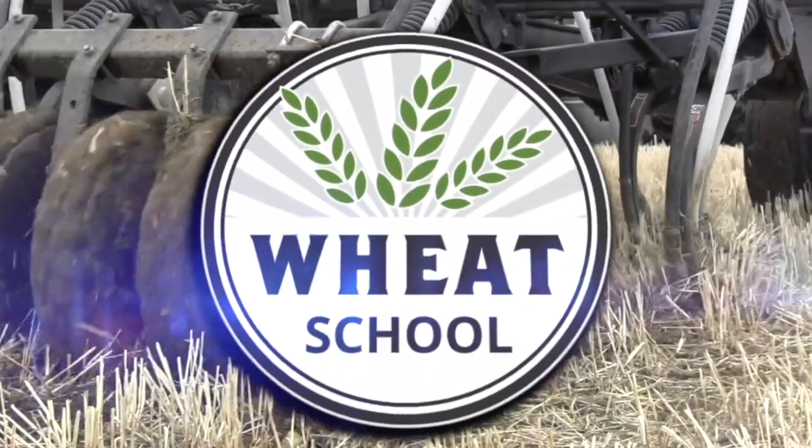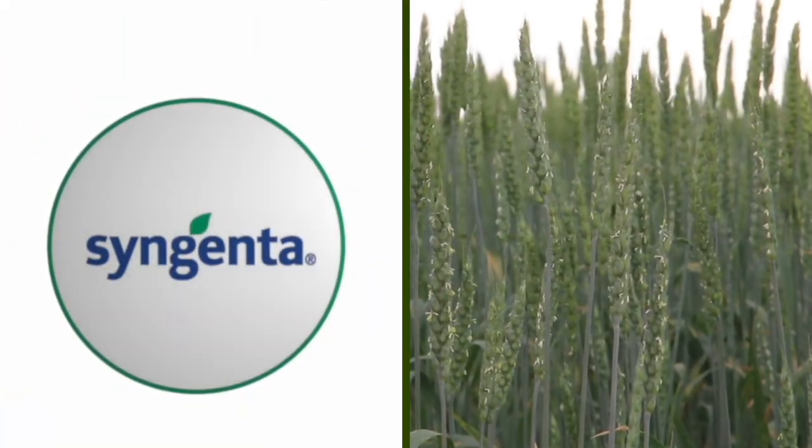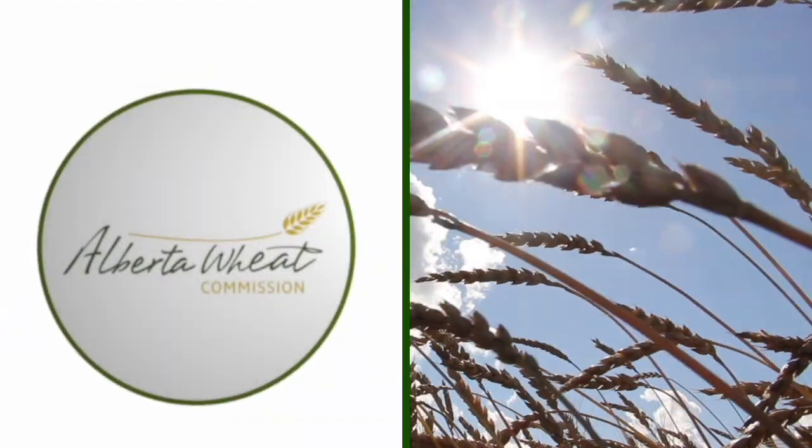The Wheat School on RealAgriculture.com is brought to you by CNMC, Syngenta Canada, and the Alberta Wheat Commission. Kara Oosterhous here with RealAgriculture.com. I am back here today with another Wheat School episode, and I have here with me Dr. Ben Fu, who is a research scientist in the wheat area with the Canadian Grain Commission.